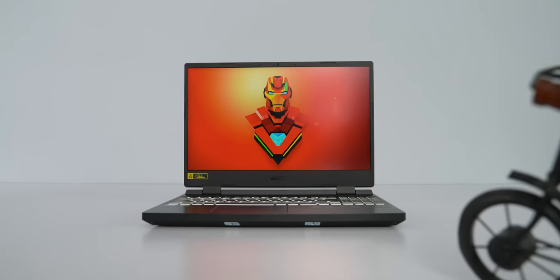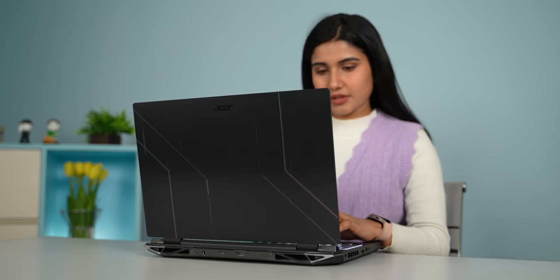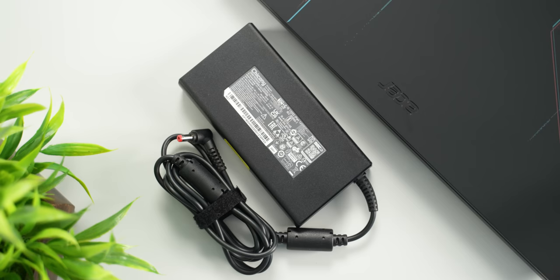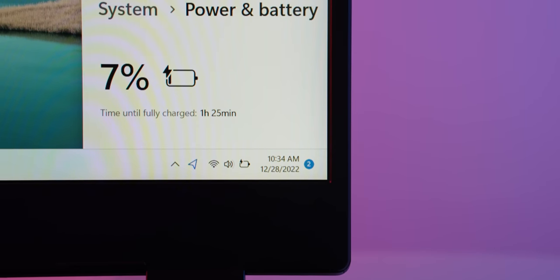Battery life, as expected for a gaming laptop, is limited — around 3 hours of backup on average. In the box, you can charge it at 80 watts for a full charge.